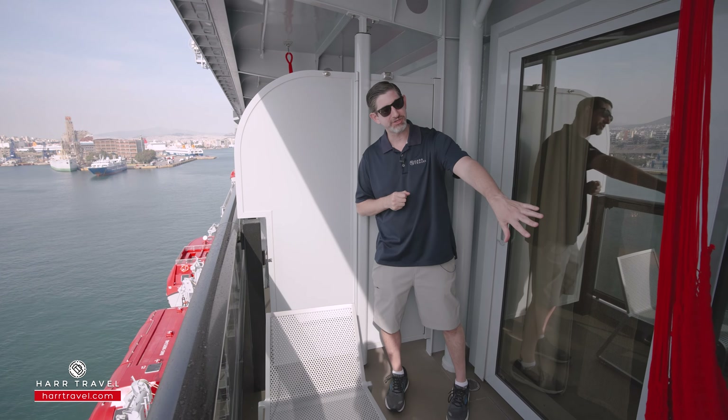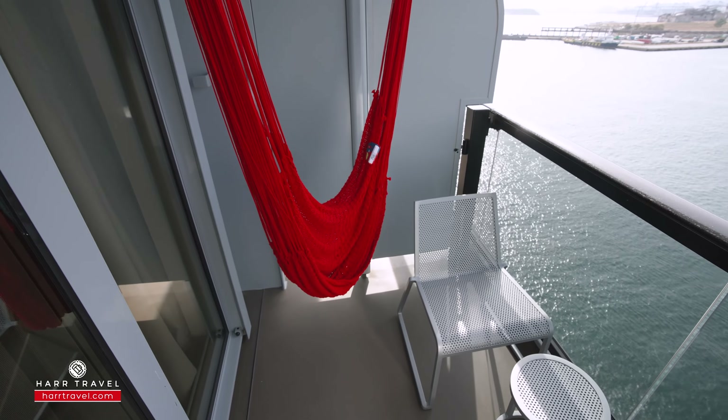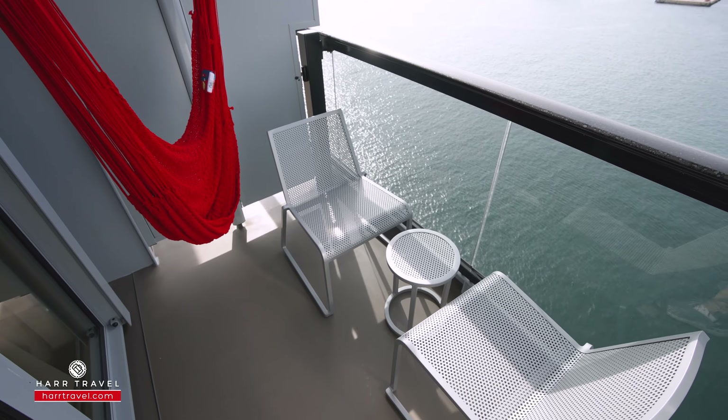I also love their signature red hammock made by Yellow Leaf. It's a great social experience and of course you're going to absolutely love the comfort of it as you watch the incredible views as you sail around the world.